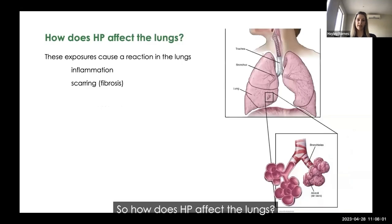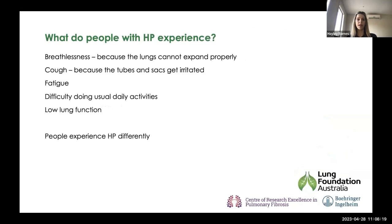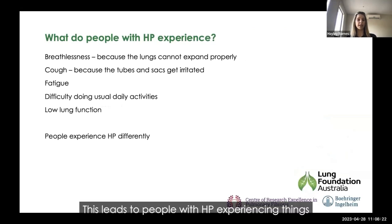These exposures cause a reaction in the lungs — they invite a lot of inflammatory cells, causing an inflammation or inflammatory reaction. Over time, that can also cause scarring or fibrosis. This leads to people with HP experiencing breathlessness because the lungs cannot expand properly, cough because the tubes and sacs get irritated, fatigue, difficulty doing usual activities, and low lung function. Different people with HP experience these symptoms differently.